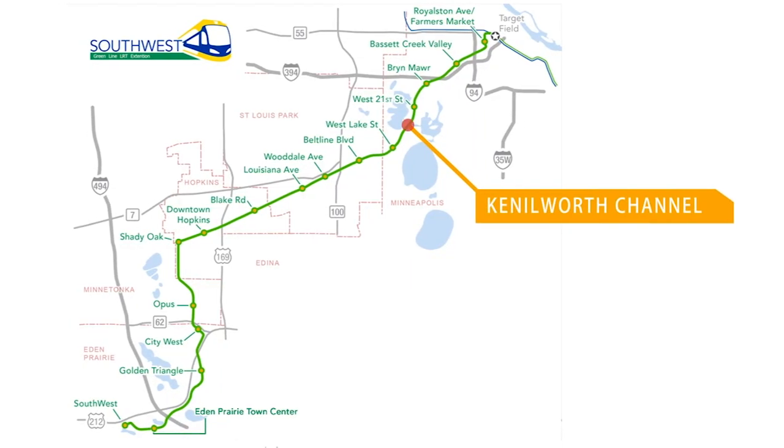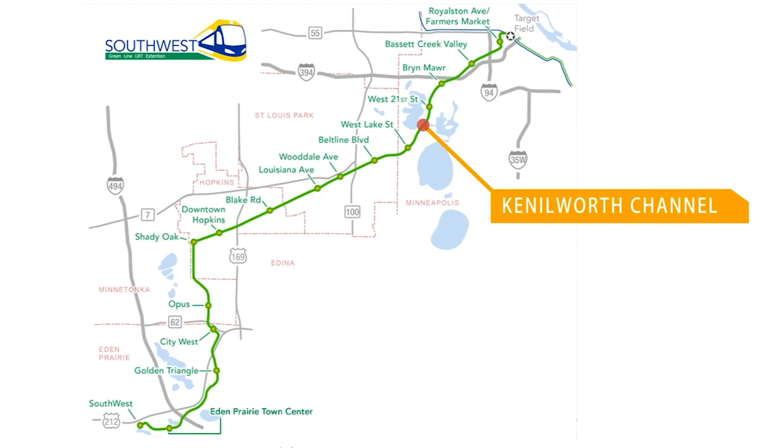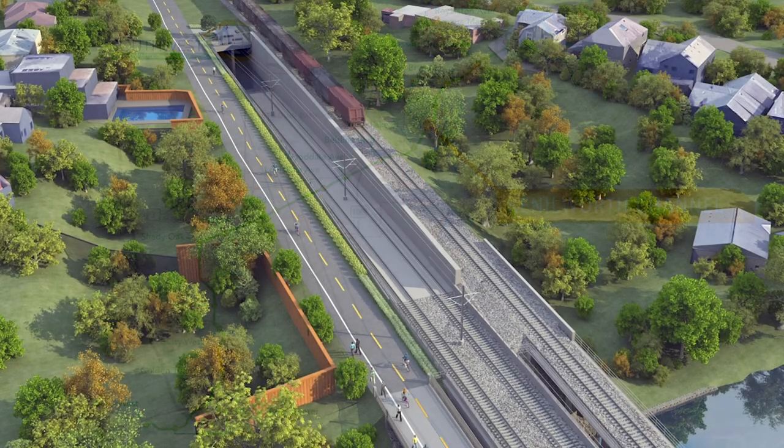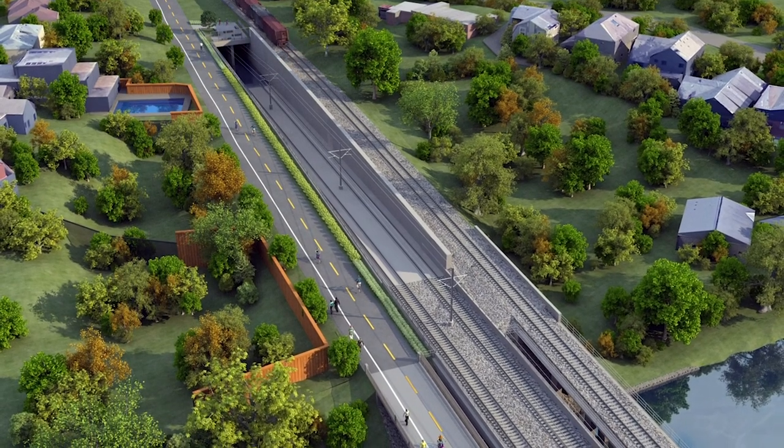The tunnel is approximately one half mile long and allows light rail trains to travel underground between Westlake Street and the Kenilworth Channel. The Kenilworth Freight Track and Kenilworth Trail will continue to run at grade through this area.